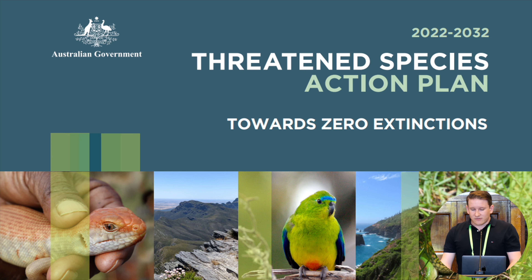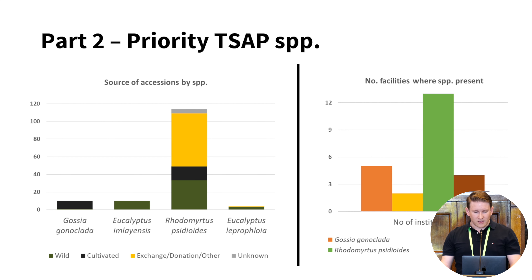We also wanted the survey to align with the Australian Government's Threatened Species Action Plan, which includes a list of 30 priority native plants to be the focus of recovery actions over the next decade. Of those 30 priority plant species, four are within the Myrtaceae family — and thankfully, the survey showed that all four are in ex-situ collections. The figures show the number and source of reported accessions for each of those four species, and the number of facilities holding material for them.